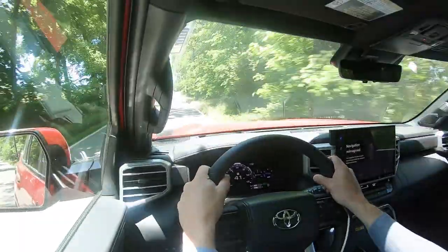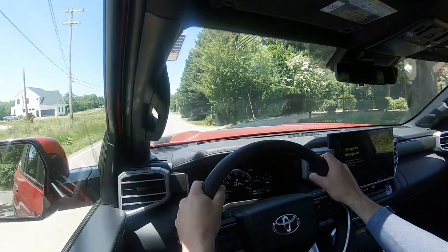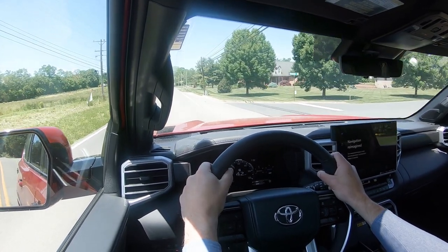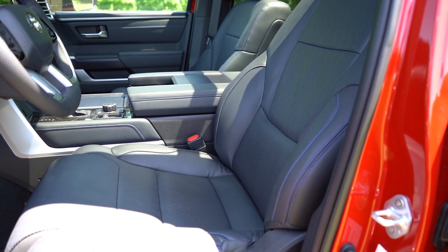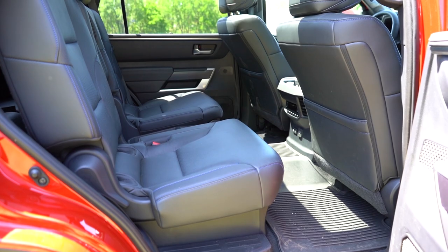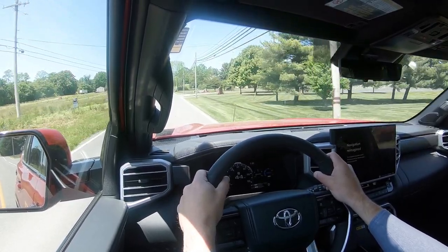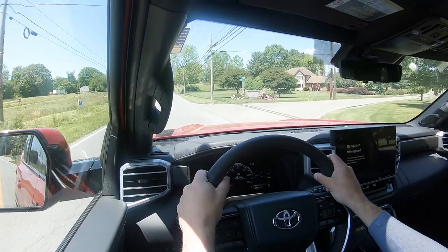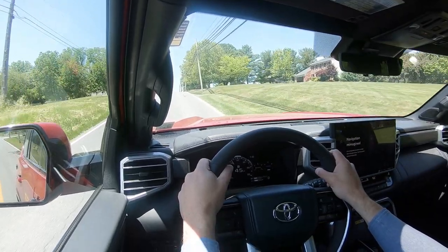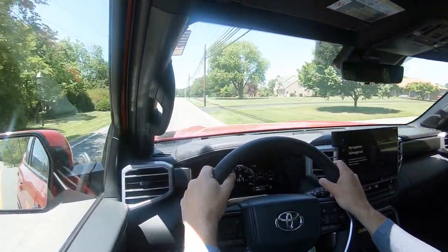On safety: IIHS has not yet tested the Sequoia, but the new Tundra — which shares the same frame — received a Top Safety Pick+ rating, so the Sequoia should fare similarly. Standard safety equipment includes front, side, and side curtain airbags; driver and passenger knee airbags; LATCH for rear child seats; rear child door locks; and tire pressure monitoring. Toyota Safety Sense 2.5 comes standard, adding pre-collision with pedestrian detection, dynamic radar cruise control, lane departure alert with steering assist, lane tracing assist, road sign assist, blind spot monitoring, rear cross traffic alert, trailer merge warning, and front and rear parking sensors.